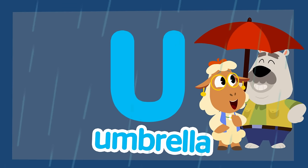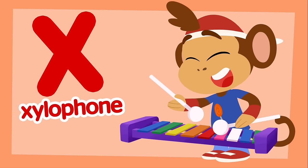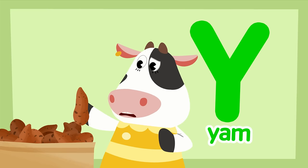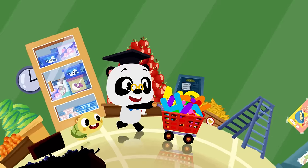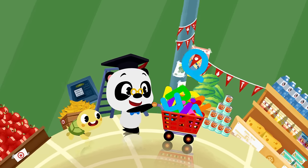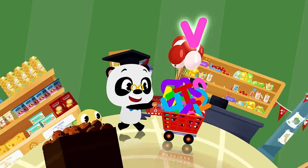It's raining! V for vase, W for waffles, X for xylophone, Y for yam, Z for zebra, this one's best! Let's fill the trolley with the alphabet, all the things that we like best.